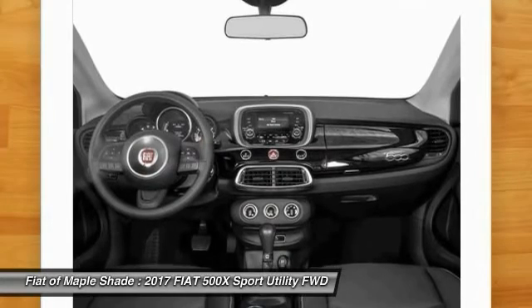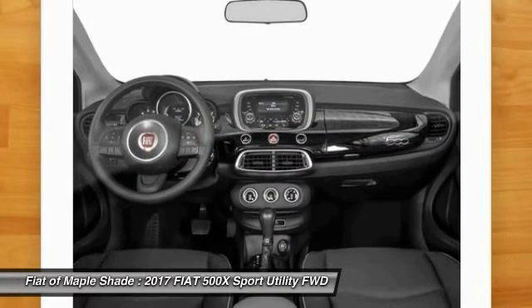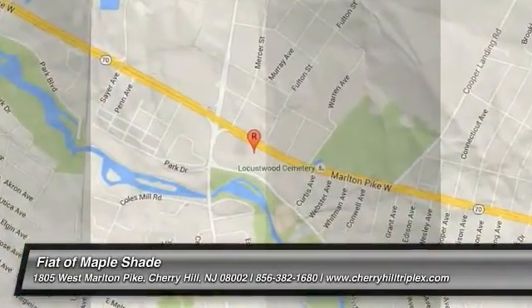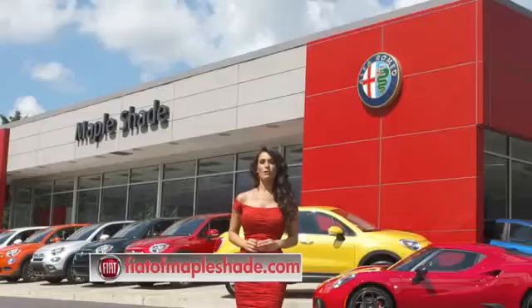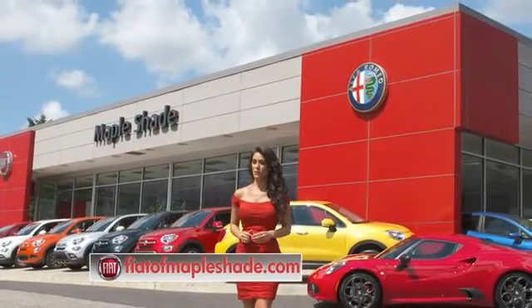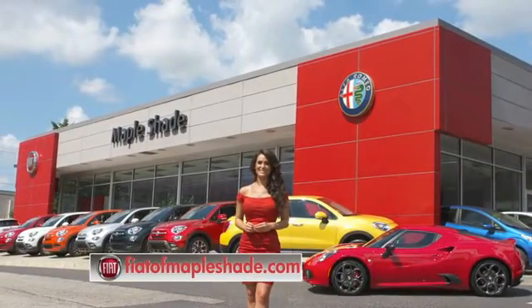This isn't just a vehicle, it's an experience. So stop in for a test drive today. We're located on Route 38 in beautiful Maple Shade, New Jersey, or online at fiatofmapleshade.com.